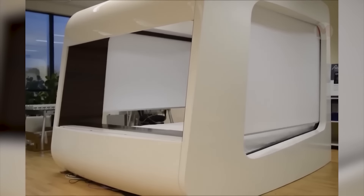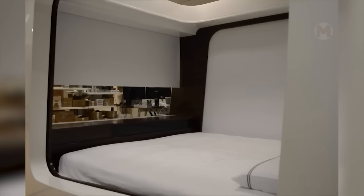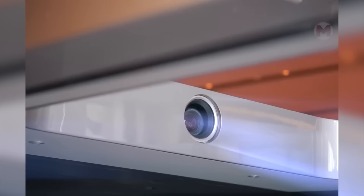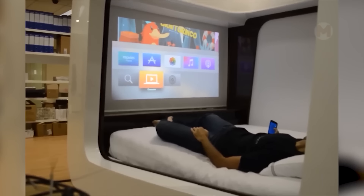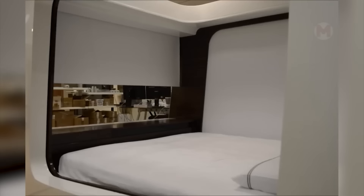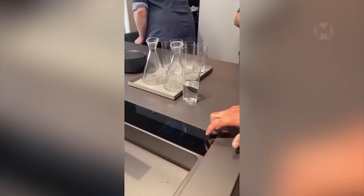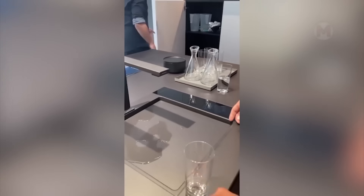This smart bed is a capsule that you can control via an app on your smartphone. It is equipped with an audio-video system and creates the best conditions for sleep. Using the touch screen, the water temperature in the faucet can be adjusted.